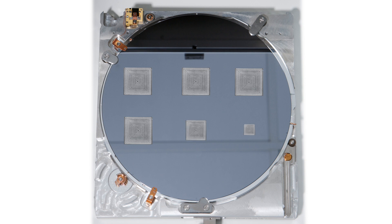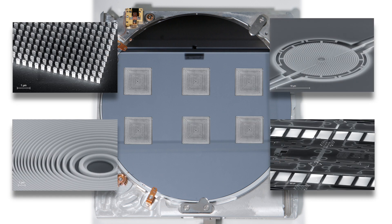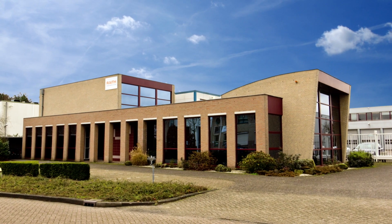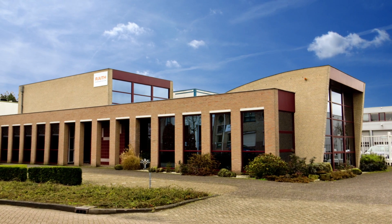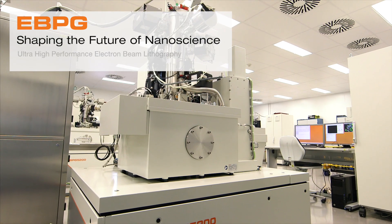Repeatable fabrication of nanostructures over a full wafer requires instrumental perfection and excellence in engineering. Here at Raith in Best, near Eindhoven in the Netherlands, is where we manufacture one of the most advanced electron beam lithography systems in the world: the eBPG.